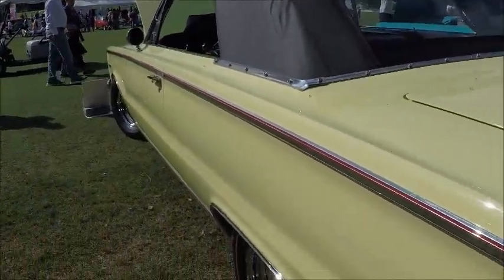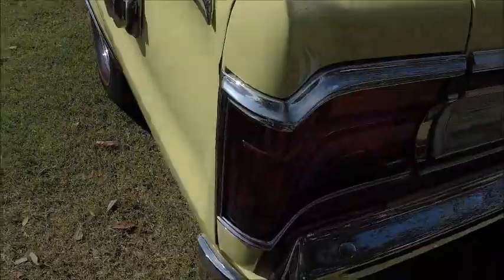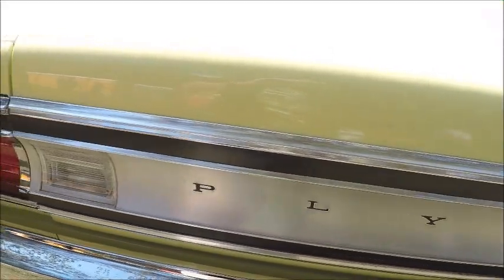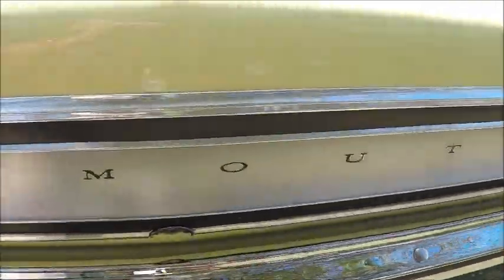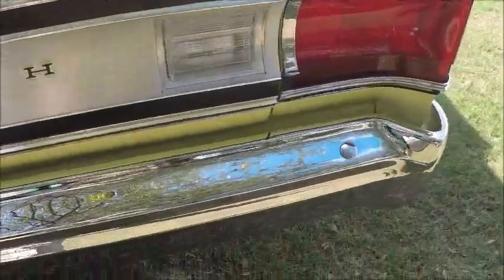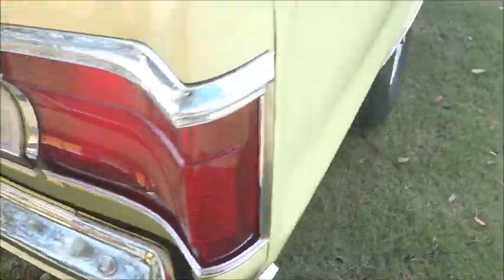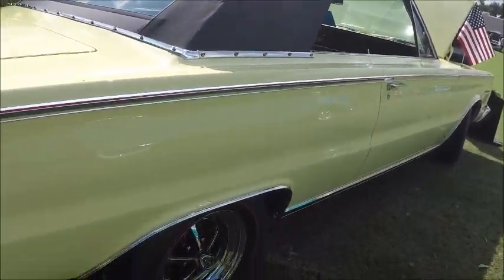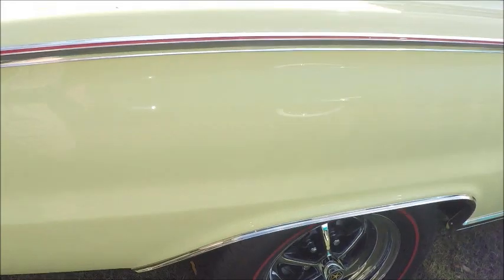When they say it was a two year restoration, I believe it, because every detail seems to be perfect. Some trim here on the back of the trunk lid. Beautiful wheels and tires.